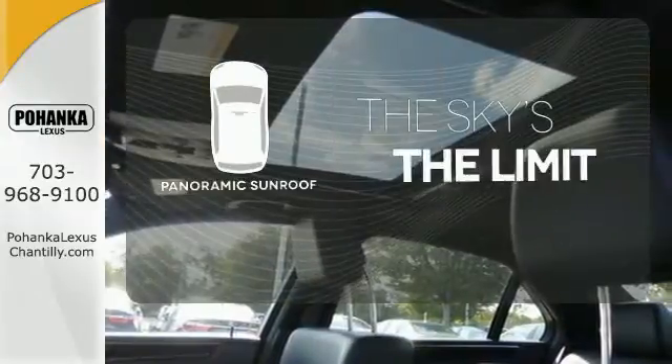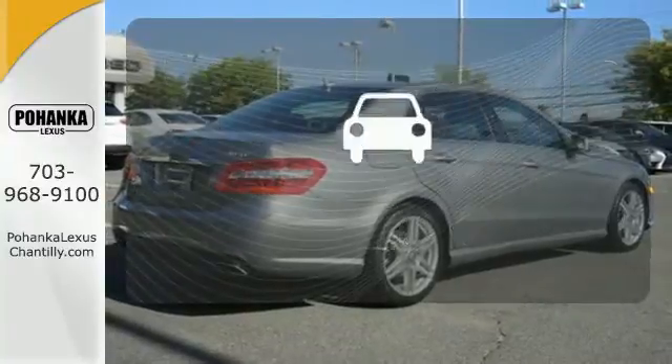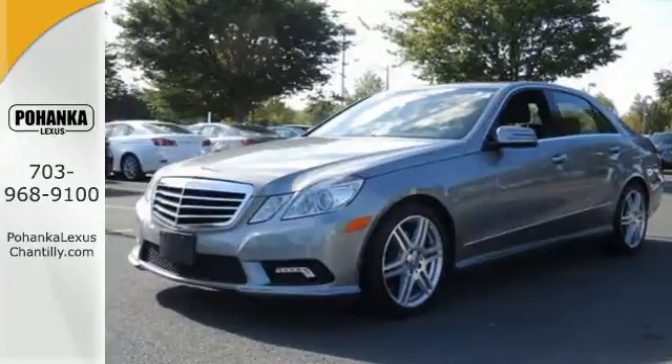Let even more of the outside in with a panoramic sunroof. Control the road with all-wheel drive. See objects previously out of sight with the rear view camera.